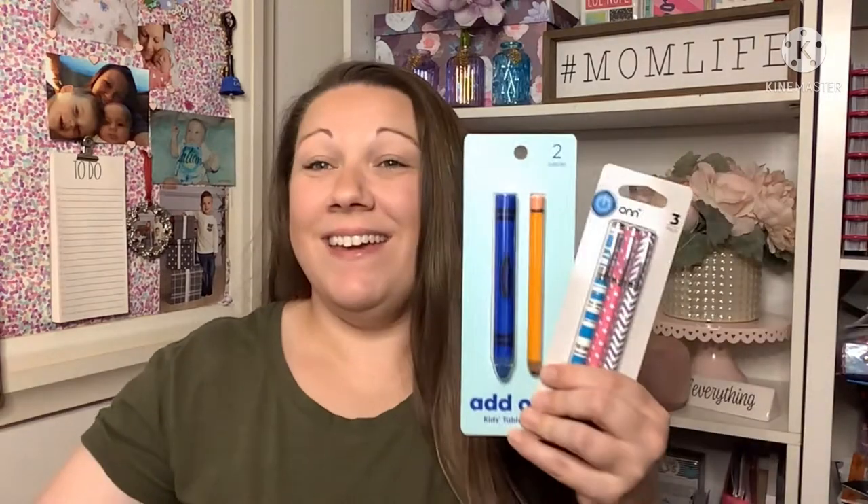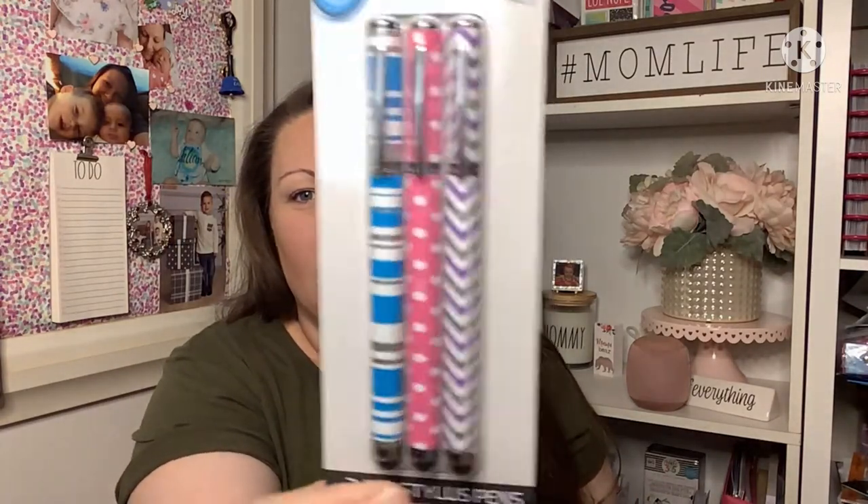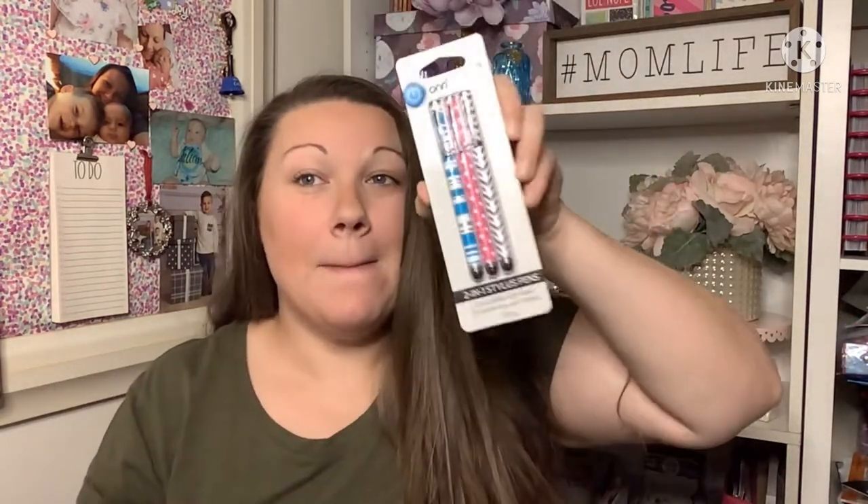Moving into the electronics aisle — I saw someone haul these and I was hoping I'd find them, and I did! These are stylus pens — actually two-in-one pens and styluses. These are from Walmart, so it's a fantastic deal. It's a three-set and I love playing with these; the kids love them too. These are going to be perfect stocking stuffers.